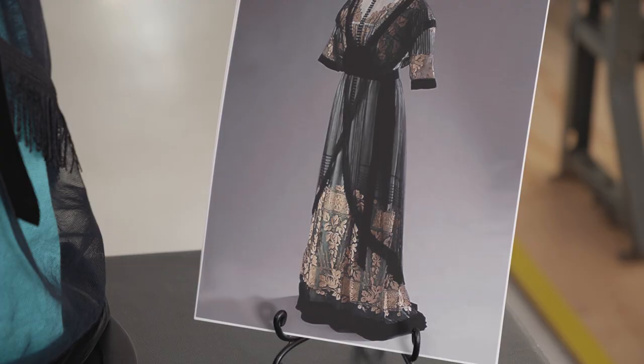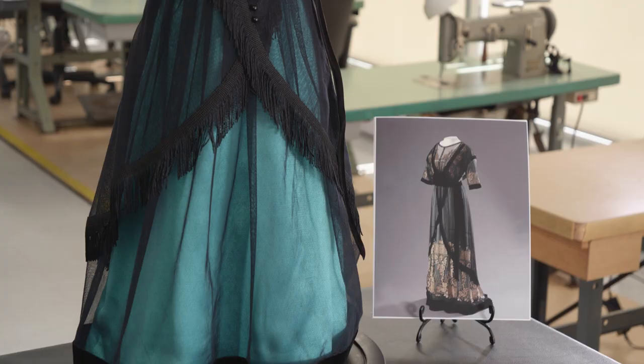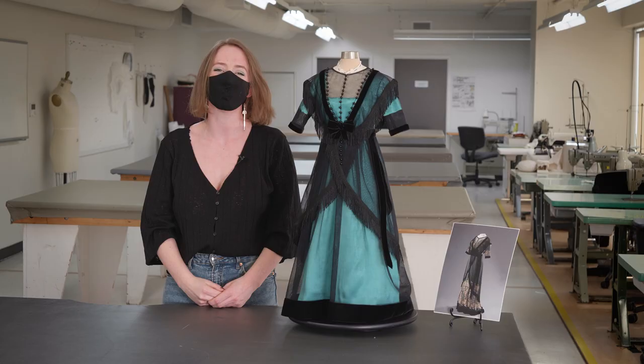The original gown does have embroidery on it. It would go on the front of the gown about a third of the way up, as well as underneath. It was appliqué pieces on the bodice. Unfortunately, I didn't have time to get that part of the dress done, but otherwise I am very happy with this gown.